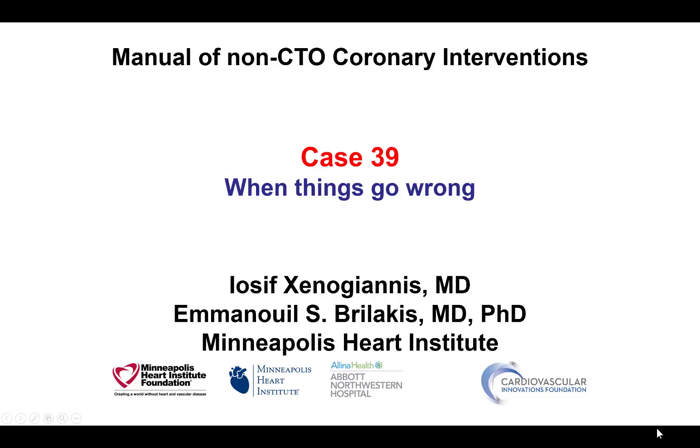This is Yosif Ksenogiannis and Manos Brilakis from the Minneapolis Heart Institute and the Cardiovascular Innovations Foundation, presenting case 39 for the Manual of Non-CTO Coronary Intervention.